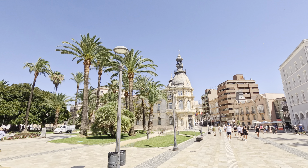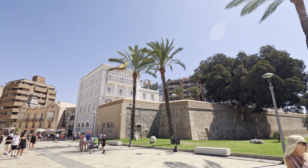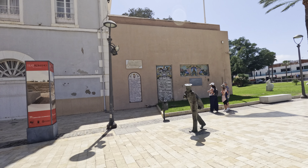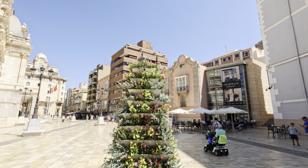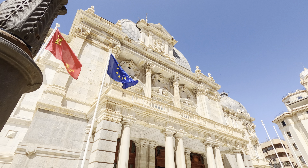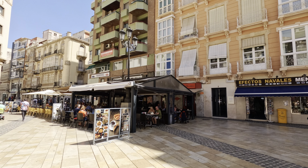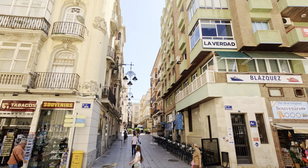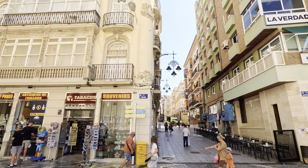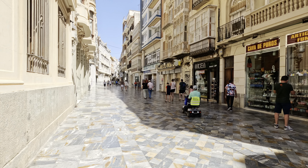Welcome to Cartagena, a city where history and vibrant culture merge with stunning natural beauty. Today I'll take you on a journey through this enchanting city, exploring its historic streets and embarking on a boat tour around its picturesque harbor. Known for its rich history, stunning architecture, and vibrant culture, Cartagena offers visitors a unique blend of ancient wonders and modern-day charm.